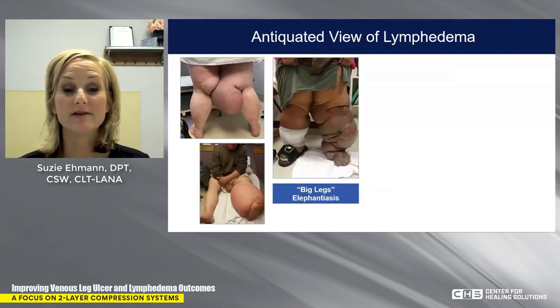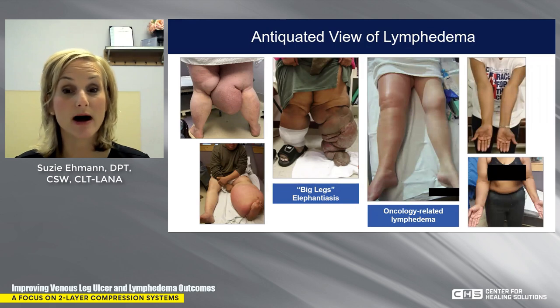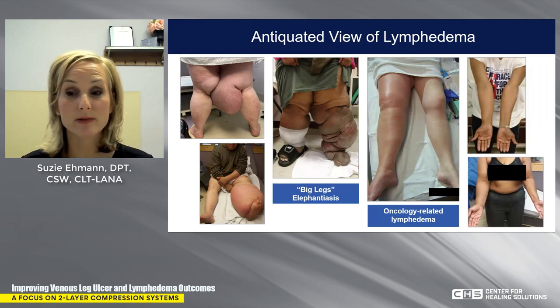Before we dive into the topic of compression, we really have to first address the antiquated view of lymphedema. In mainstream medicine, when you think about lymphedema, this is what you think of: the big leg, misshapen, perhaps with lobules, perhaps with wounds. Or perhaps this is the vision most people have — cancer-related lymphedema, such as a leg presentation resulting from melanoma treatment or breast cancer.